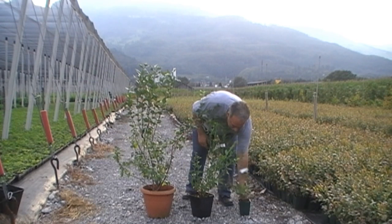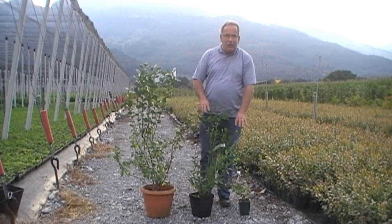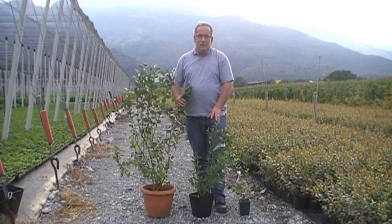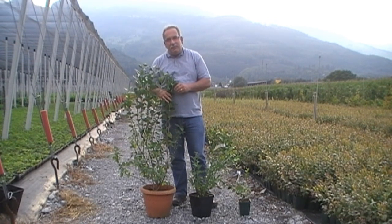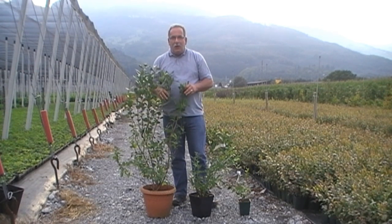You will already have some fruit in the second year. When you are planting this plant, if you are a little bit lucky, you will have a little bit of fruit in the first year. And in the second year with this plant, you will have really a load of fruit — one kilogram, 800 grams, 700 grams, something like that.